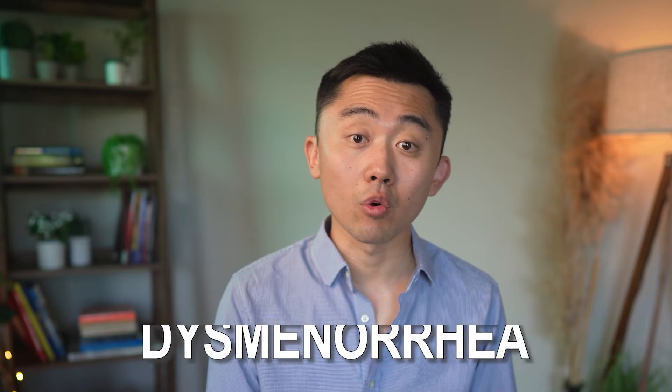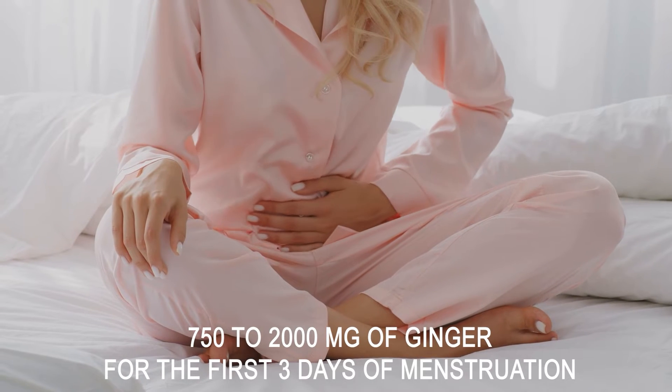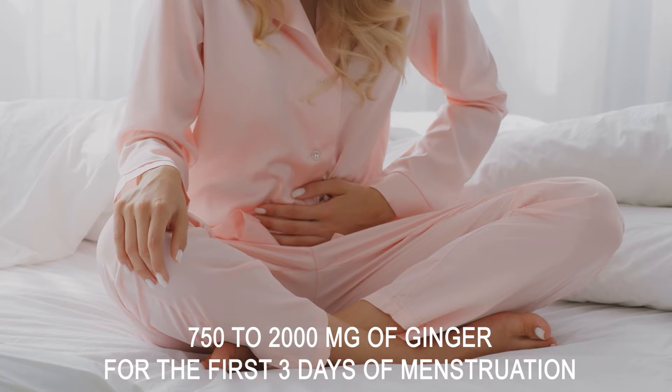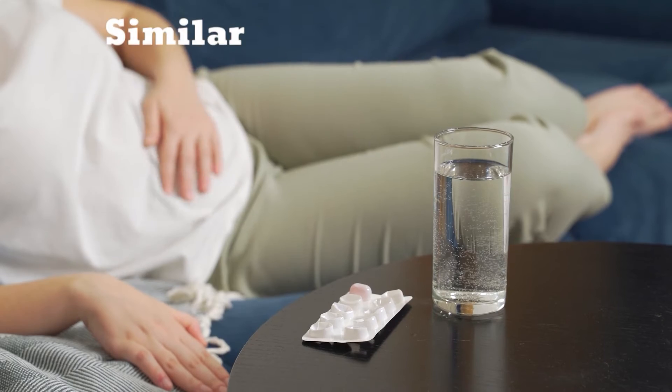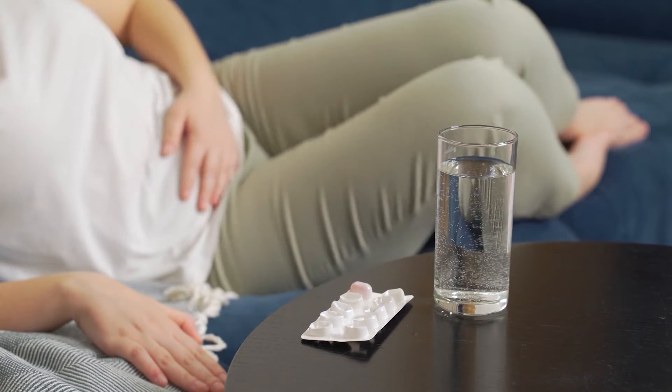The sixth benefit of ginger is in the treatment of dysmenorrhea, or painful menstrual periods. A 2020 review paper that looked at six trials noted that supplementation of anywhere from 750 to 2,000 mg of ginger for the first three days of menstruation is more effective than placebo in relieving pain. Another interesting finding is there was no significant difference between ginger and non-steroidal pain relievers like ibuprofen, so this could be a viable alternative for those who cannot or do not want to take NSAIDs or oral contraceptive pills.